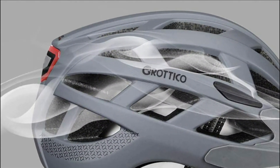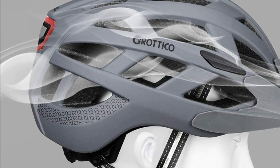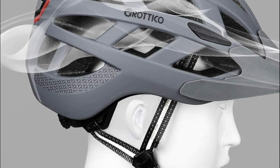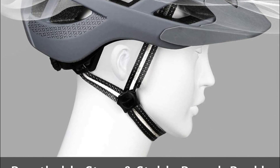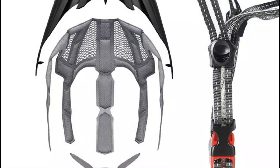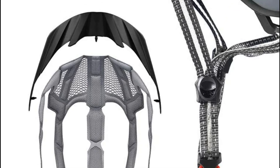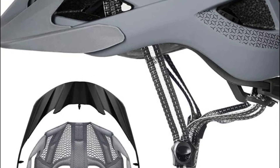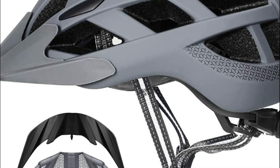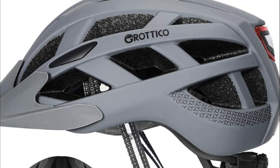In-mold construction combines an extremely durable polycarbonate outer shell with a shock-absorbing foam liner. In-mold helmets are lighter and much more comfortable than conventional helmets. The helmet also features 23 vents for plenty of ventilation, two sets of replacement inner pads, and two different shades of visors.